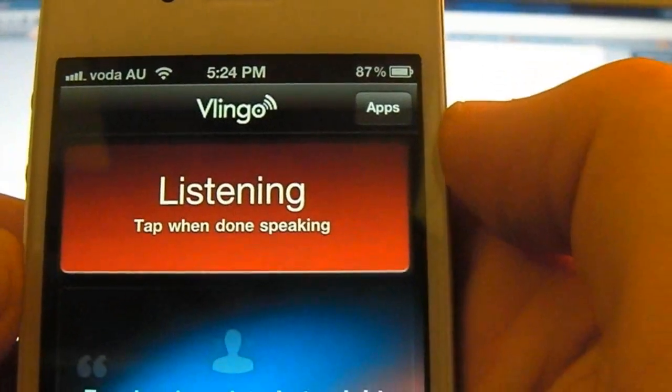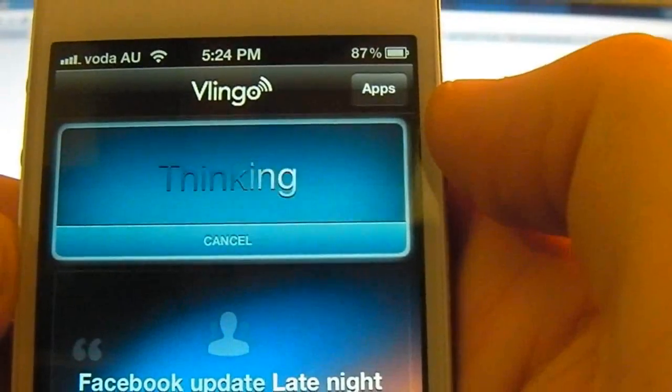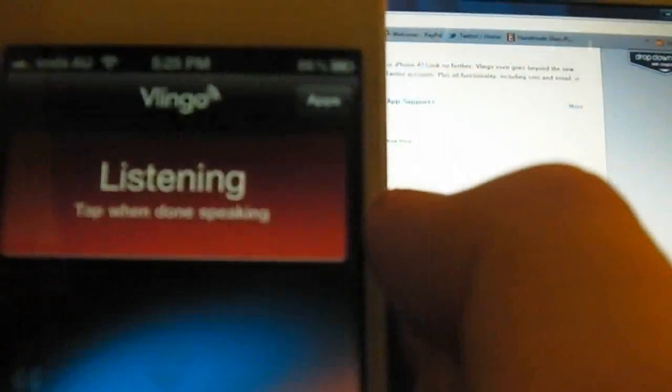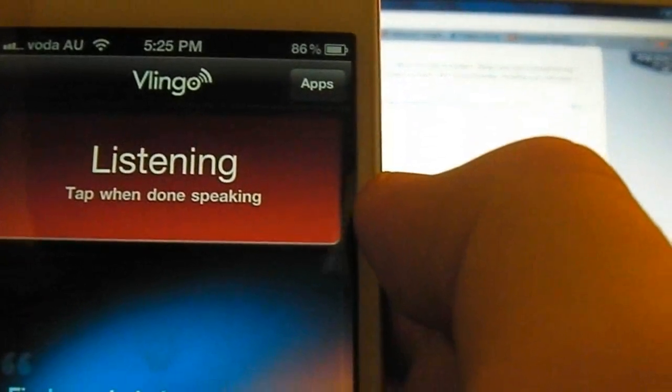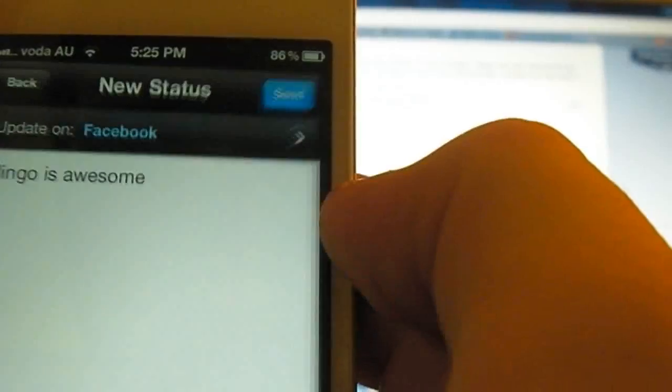Email iPod Touch World: Do you like bacon? Facebook update: Vlingo is awesome. There we go.